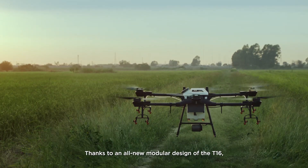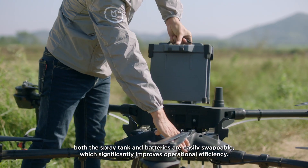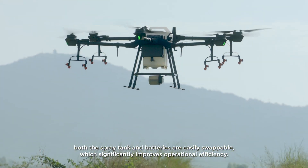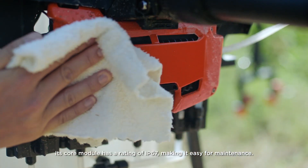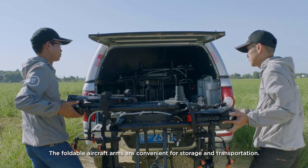Thanks to an all-new modular design of the T16, both the spray tank and batteries are easily swappable, which significantly improves operational efficiency. Its core module has a rating of IP67, making it easy for maintenance. The foldable aircraft arms are convenient for storage and transportation.